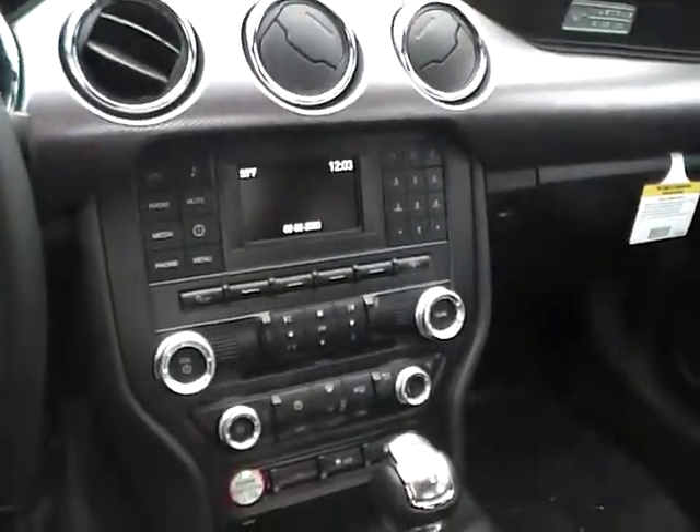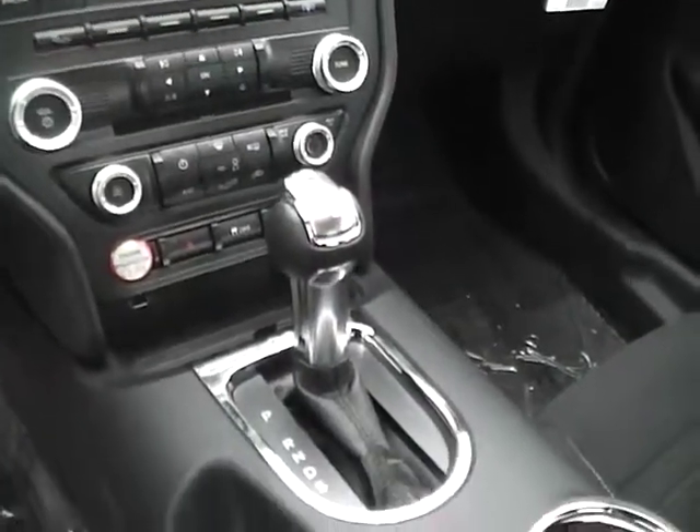Auto dimming rear view mirror — very nice vehicle. Come check us out at GymKind Ford. You can also visit our online showroom at GymKindFord.com. Thank you.